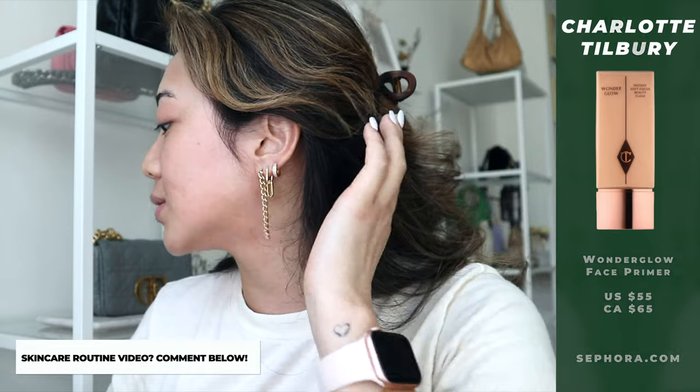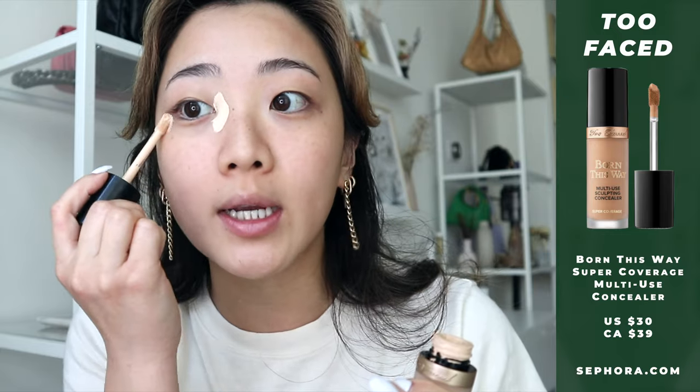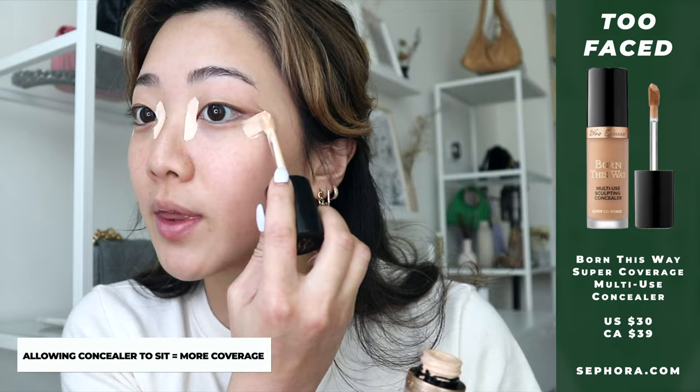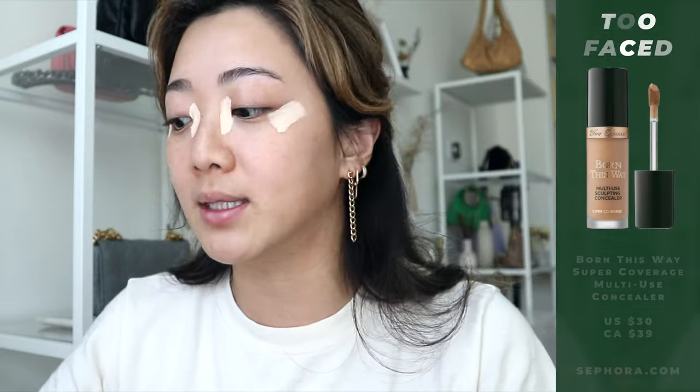First step: I like to put on my concealer first and leave it on a little bit longer before blending — I feel like it helps with coverage, and a lot of people on TikTok are saying that as well. These are the areas I apply concealer to, and in the meantime I do the rest of my face.